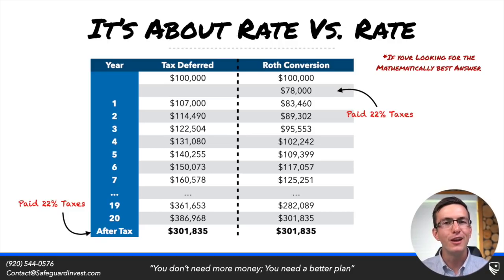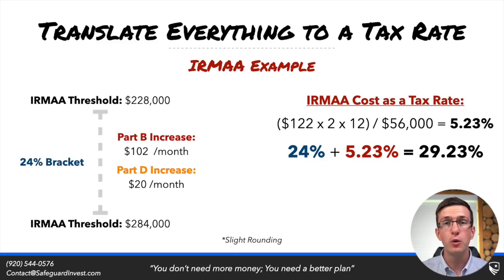But what about all of the other tax hurdles we may see — take something like Medicare premium increases, IRMAA? How do we factor this into the tax rate equation? At the end of the day, what is a tax? A tax is simply an expense for showing additional income. That's all IRMAA is as well. We can take IRMAA or various other expense increases and translate them to a tax rate.